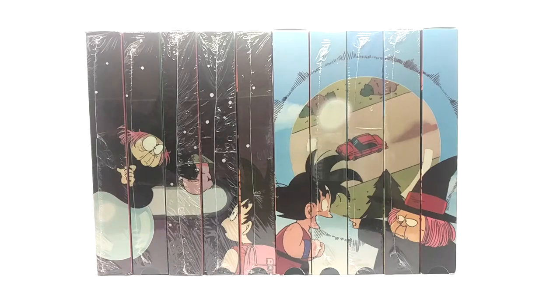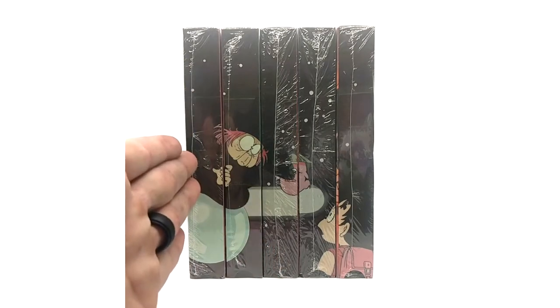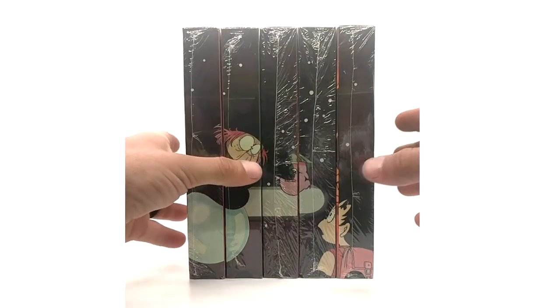We're going to get into this — we'll start with the uncut Baba saga first. Here we have the uncut Fortune Teller Baba saga on VHS. The Fortune Teller Baba saga is a five-tape saga. The five tapes are: Five Warriors, Yamcha's Fall, Surprise Reunion, The Seventh Dragon Ball, and Goku's Journey. We're going to get into each VHS now.